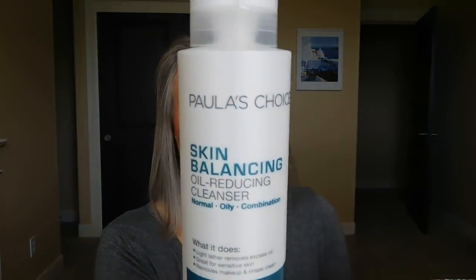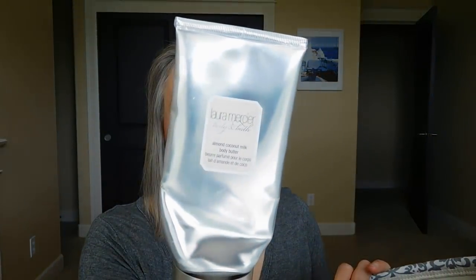Paula's Choice Skin Balancing Oil Reducing Cleanser — I love this. It's a really good basic cleanser. I can also use it to remove my eye makeup if I want to. I don't think they have this 16-ounce size available anymore — there was a great sale a while back where I bought several of them. The 16-ounce just lasts forever. It does a great job of clearing makeup and impurities from my face with my Clarisonic at night. It doesn't overly strip or dry my skin. It doesn't smell like much, but it's just a great product at a good price point.